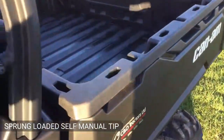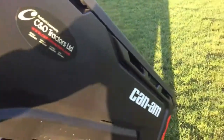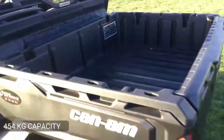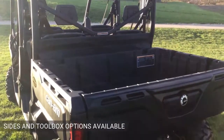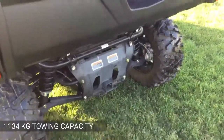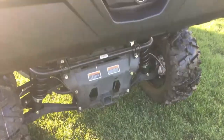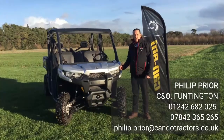The load bed features a self-manual tip, spring-loaded to make life nice and easy, giving you 454 kilos of capacity. There are optional sides and tool racks fittable to make the body more durable and useful. The towing capacity of 1,134 kilos can be used via the two-inch receiver socket to fit a drawbar to the rear of the buggy. Thanks for joining us today — if you've got any questions, do get in touch.